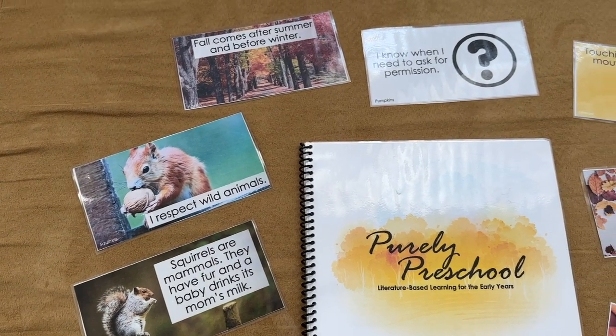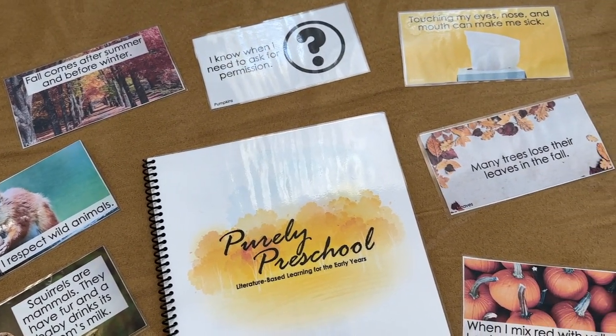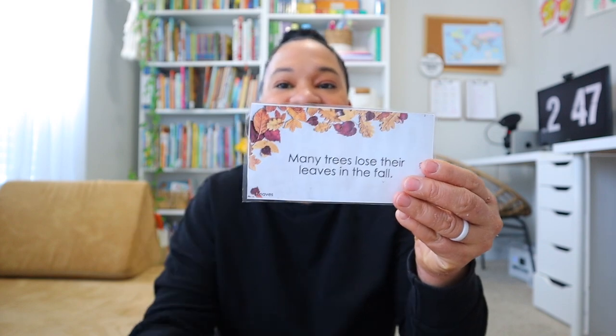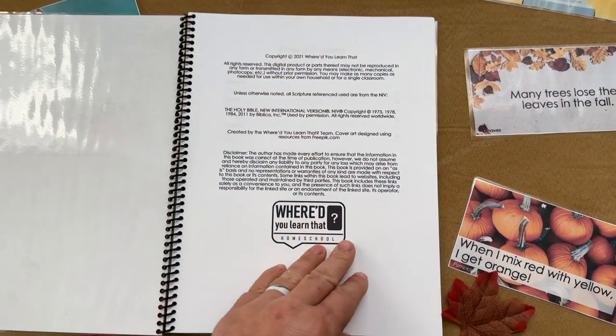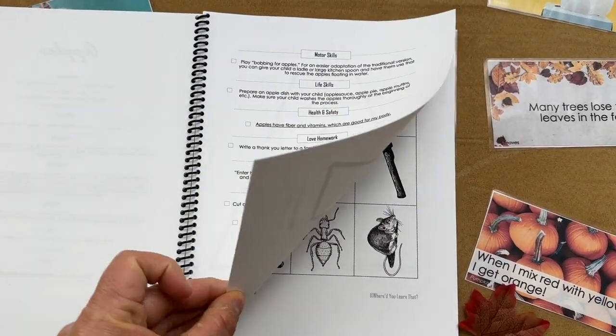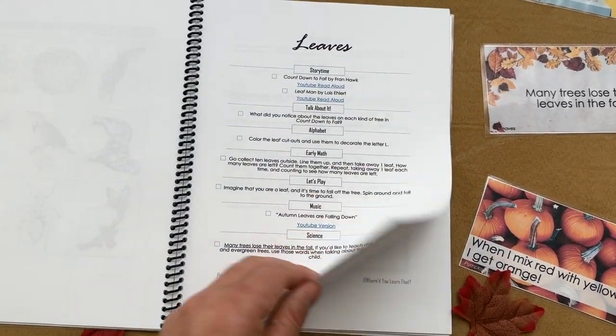With my two younger ones — my four and two-year-olds — we are going to be doing our Purely Preschool fall unit again this year. We did this unit last year and had so much fun. It's such a gentle and fun preschool curriculum, easy to incorporate even as I'm homeschooling my older daughter. I really enjoyed the science, health, and manners cards. This unit is broken down into four parts: apples, pumpkins, leaves, and squirrels. We did our apples unit through Playing Preschool, so we're picking up with pumpkins, leaves, and squirrels.